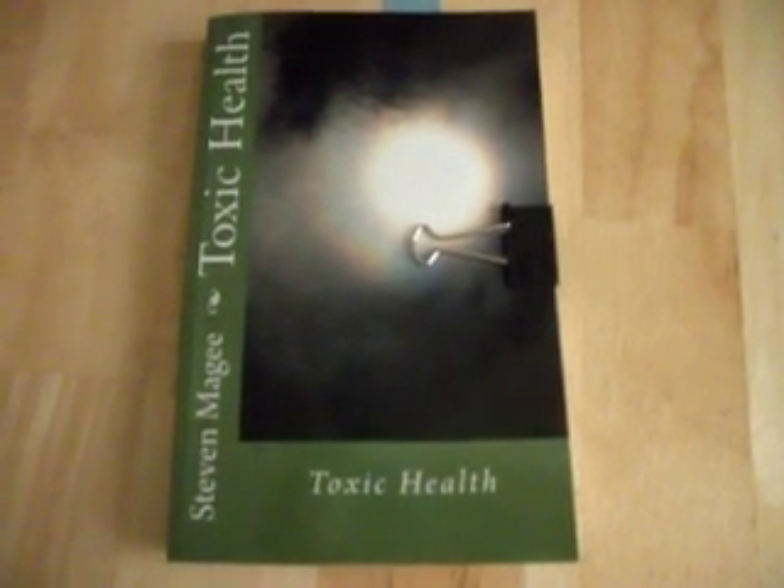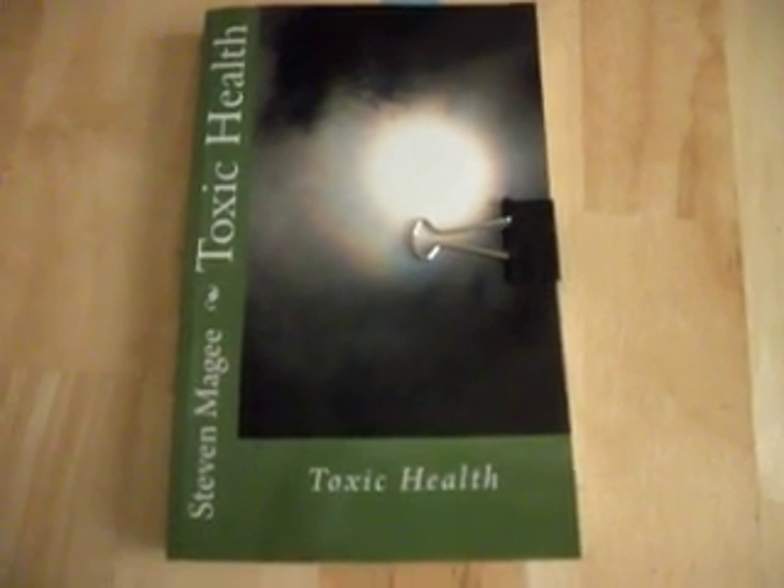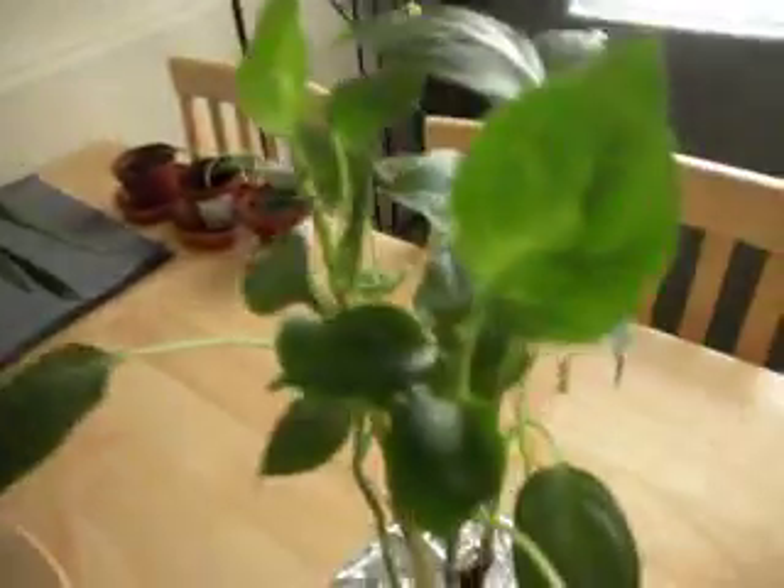Hi, my name is Stephen Magee and I'm the author of Toxic Health. I'm here today to look into plants, and in particular plant growth defects.